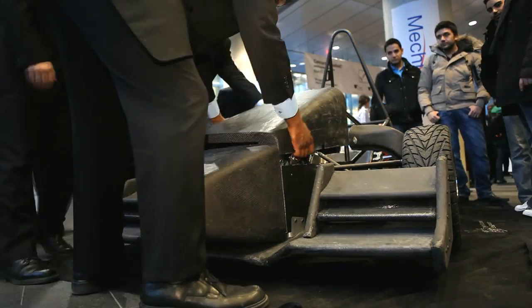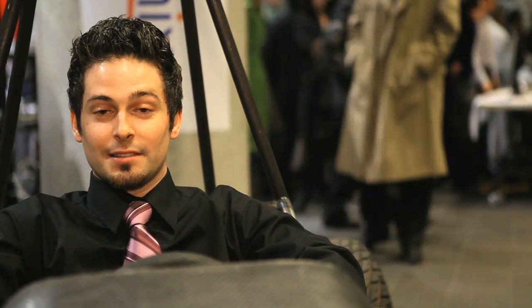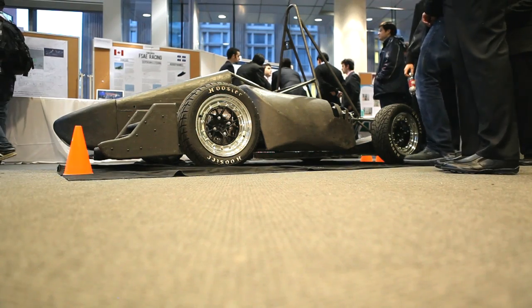For me it's a great feeling to see this all come together, and I can't wait to get in the car and give it a test. Hopefully this year we're going to be a much more competitive team and finish way up in the rankings.